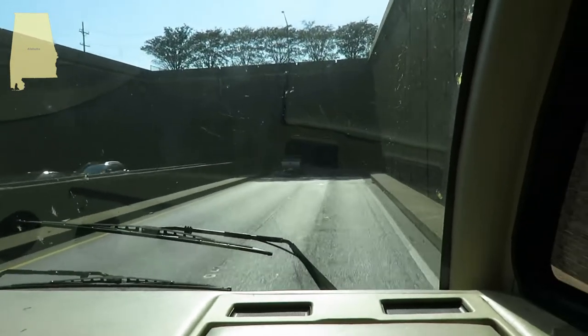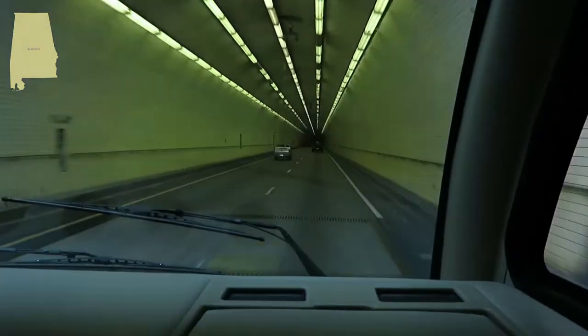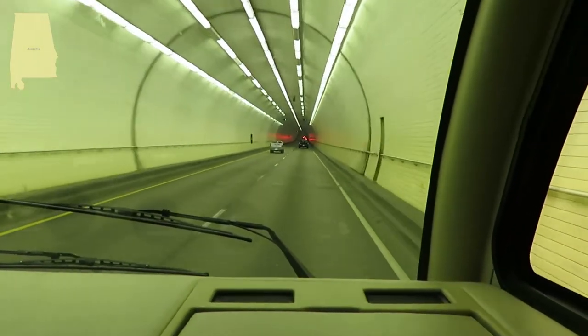Here we go into the tunnel near Mobile, Alabama. Wow, it's really bright in here.